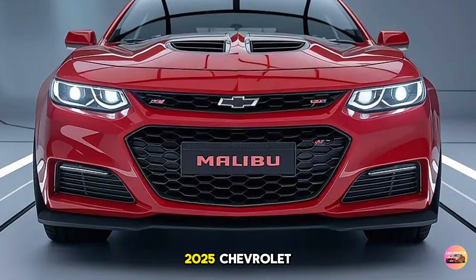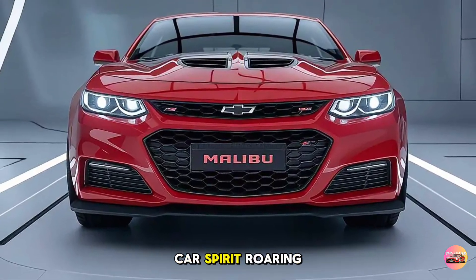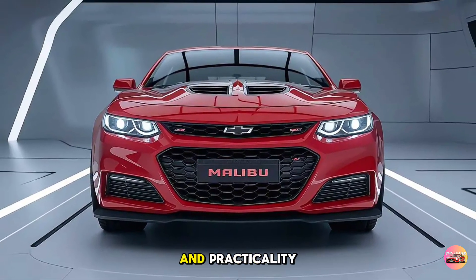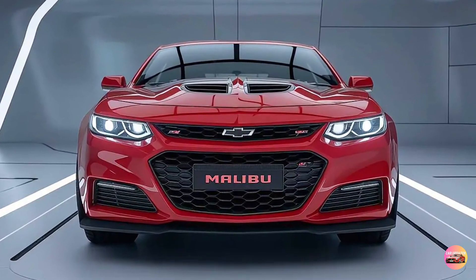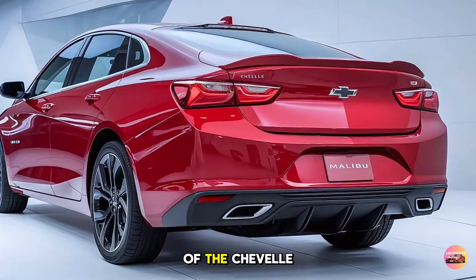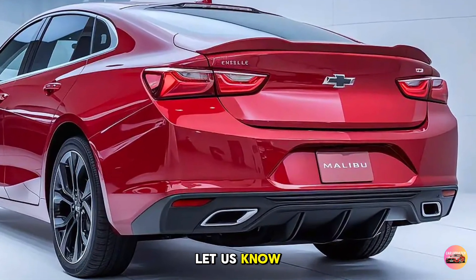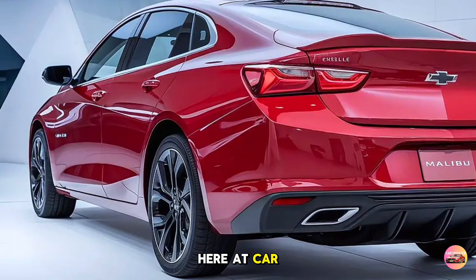So there you have it, the 2025 Chevrolet Chevelle Malibu — a car that brings the muscle car spirit roaring back to life with modern tech and practicality. It's a perfect blend of past and present, combining heritage with innovation. Are you excited about Chevy's revival of the Chevelle Malibu? Let us know in the comments, and don't forget to subscribe for more in-depth car reviews here at CarUpdater.